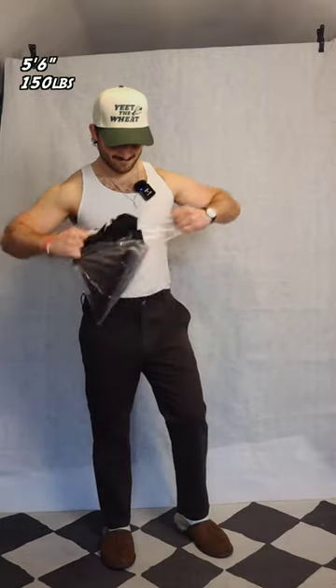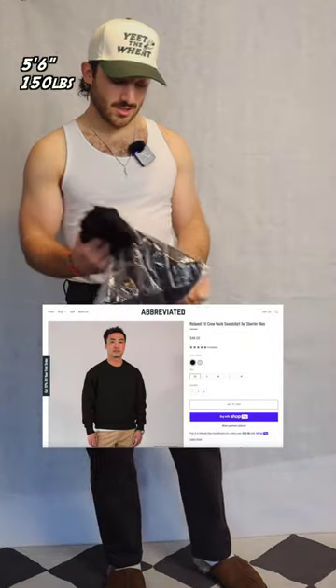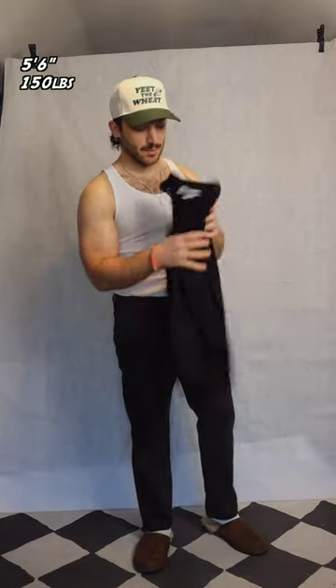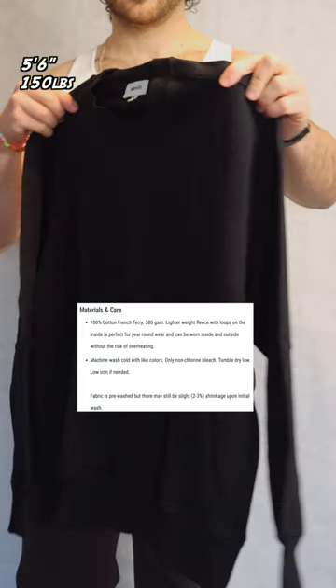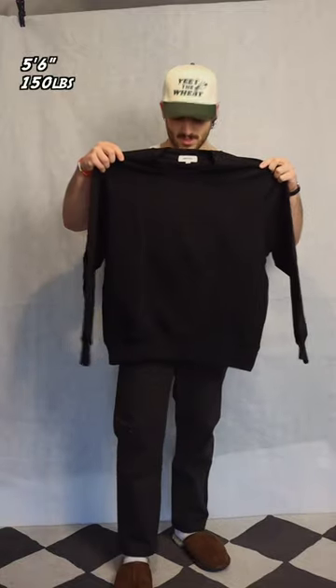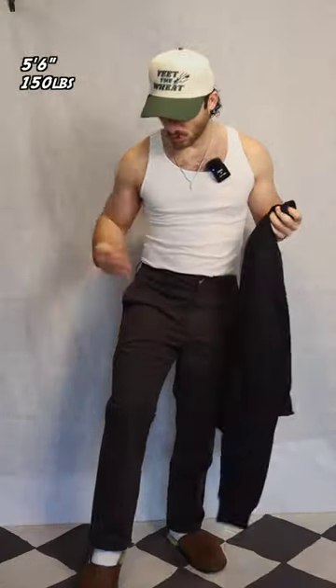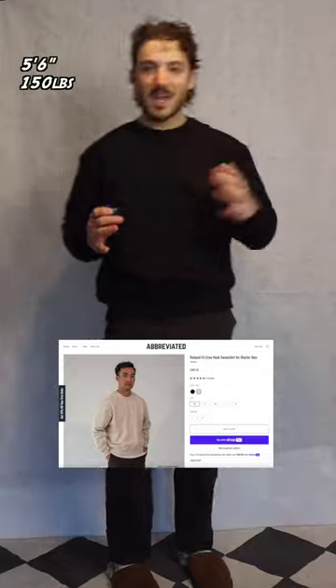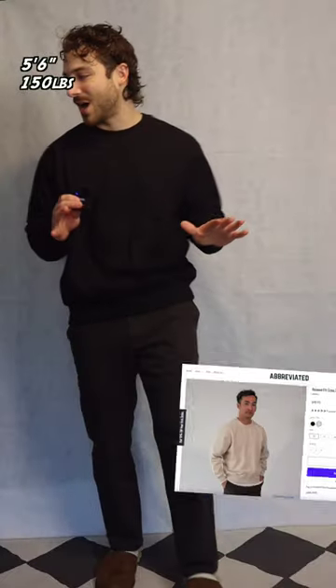Let's see how these look with the crew neck sweatshirt. This actually has a really nice weight to it — feels like I could curl this thing and get a pump. Definitely on the more heavyweight side of crew necks, in my opinion. And you can probably see the contrast — it's a little bit more of a true black than the pants, which are more of a washed out charcoal grayish tone. This feels really nice, really comfortable, roomy. You can eat a lot of Christmas ham in this thing and no one would be none the wiser.